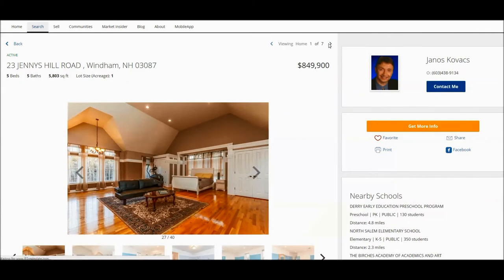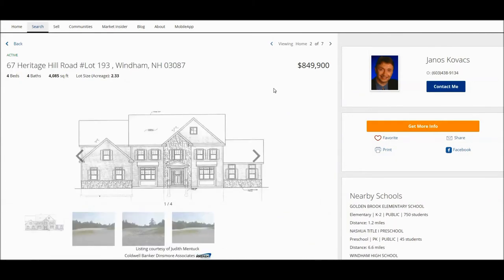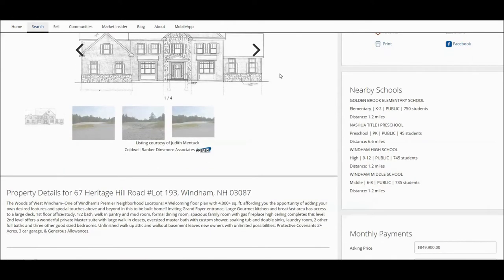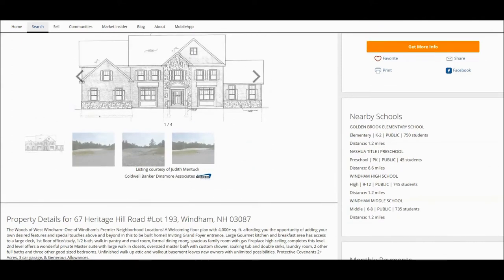The next home we are going to briefly look at is new construction. It's plan-only — nothing has been built yet at 67 Heritage Hill Road, so it was just listed. It is in a beautiful neighborhood, and what you need to know is that the minimum size of the home that can be built there is 4,000 square feet due to the covenants. Also, if I remember correctly, they are not allowed to use vinyl siding, so it has to be natural material — probably wood or stone.